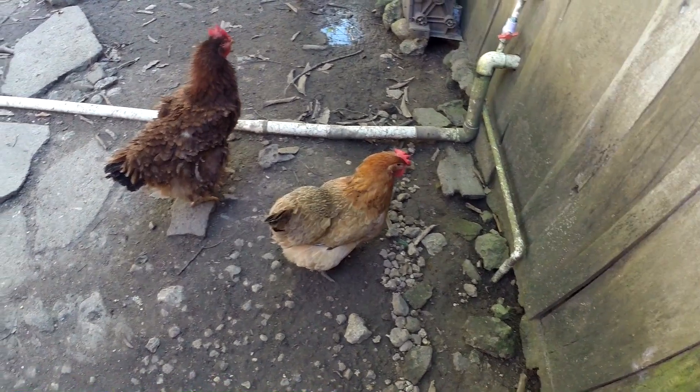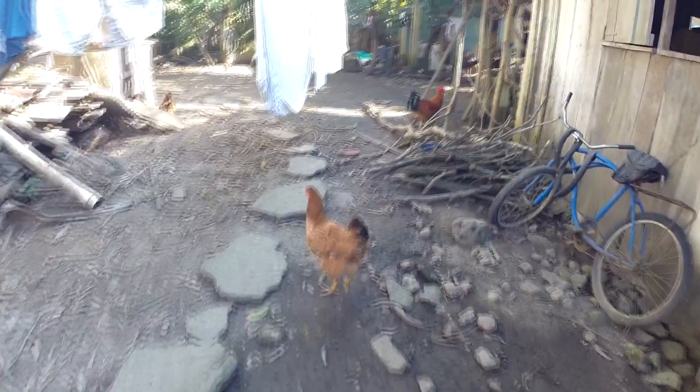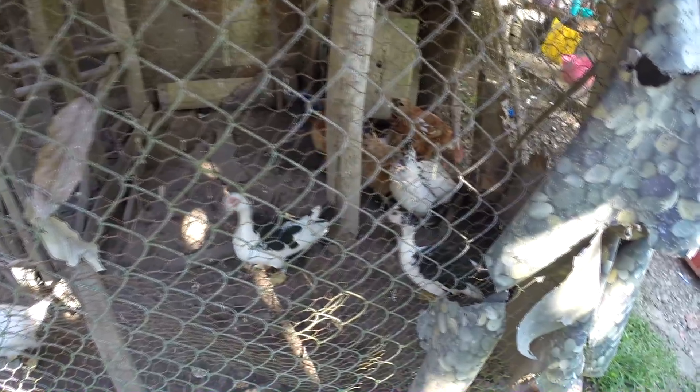But today's adventure will be on a small farm — to be more specific, a quail farm, chicken farm, and duck farm.